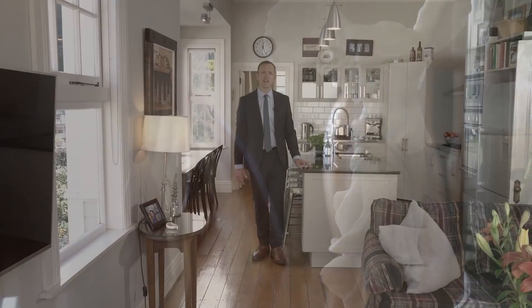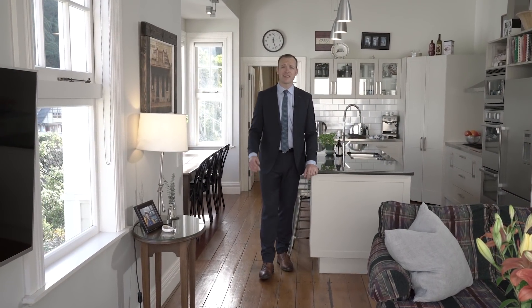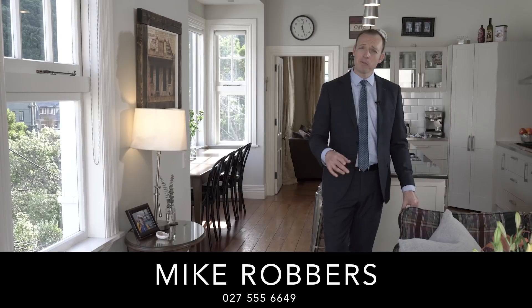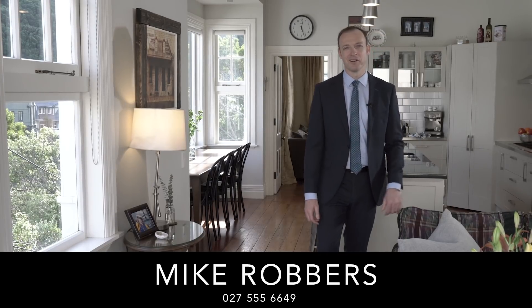Our owners absolutely love this house, but a dream job offer means they have to relocate south. Now homes that tick all the boxes like this don't come up very often, so I recommend you come and have a look as soon as you can. I'm Mike Robbers, that was The Lowdown, I'll see you at The Open Home.